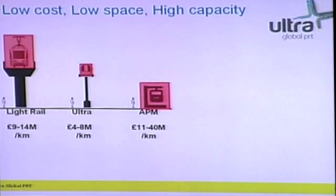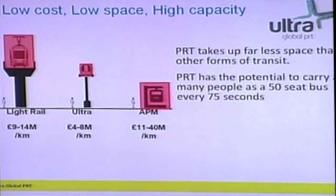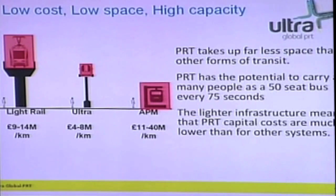A lightweight, cheap alternative like PRT offers the opportunity to get people out of cars and onto other modes of transportation. It works because it's small and light. We carry the same amount of passengers as other transport modes by using small vehicles but frequently moving them along our guideway. And that also contributes to the reduced cost of installation and the ability to install the system in very tight urban environments in very rapid time.